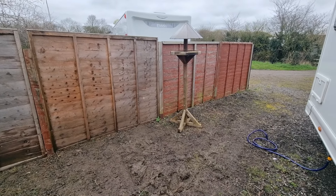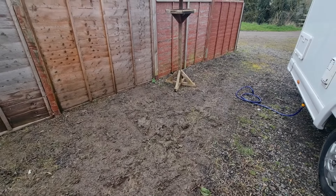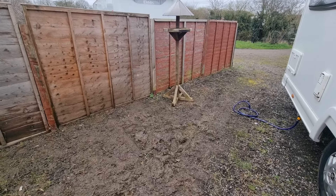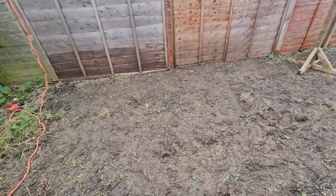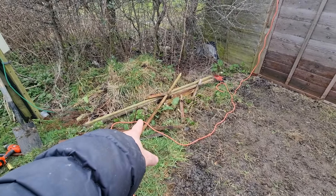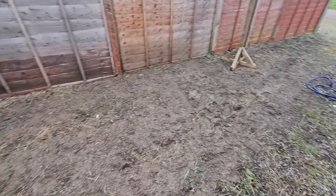It looks good, doesn't it - apart from the mud. And the bird table is fixed too. Yeah, it's starting to come together, a little bit at a time. I'll get rid of all this junk here as well.